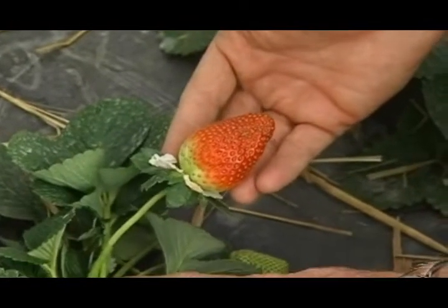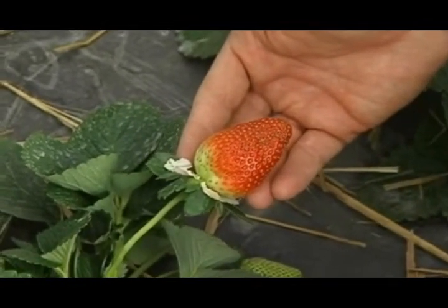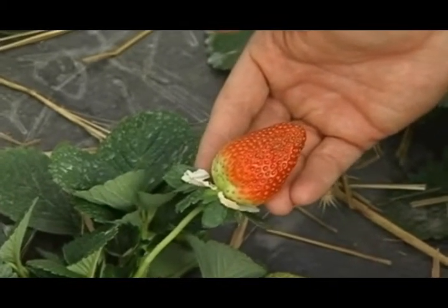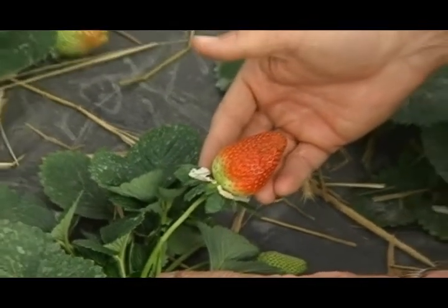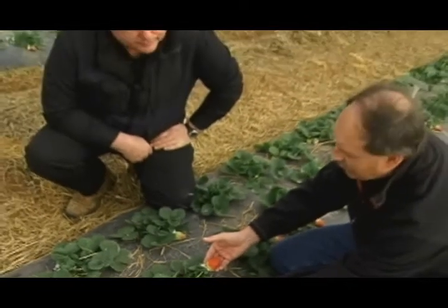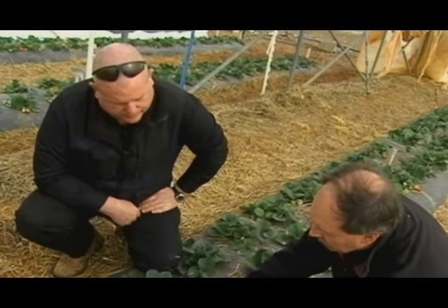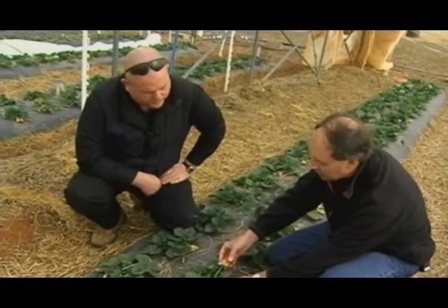It looks like we might even have some stem berries ready for Valentine's Day in February. This one has a stem of about seven inches or so, which makes the grade for what we call a stem berry pack. Stem berry packs bring the highest price in the strawberry market — you can see a very nice presentation of the fruit with these six, seven, eight-inch stems.